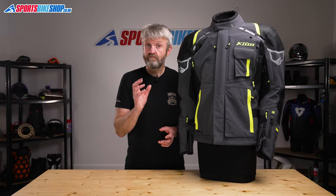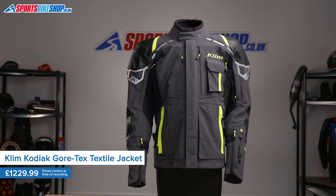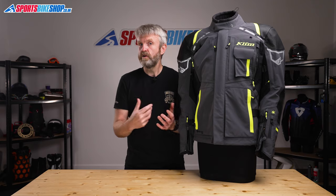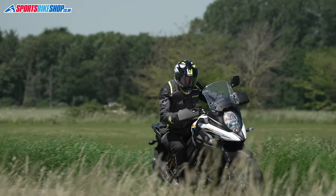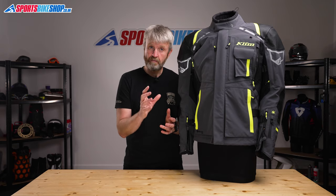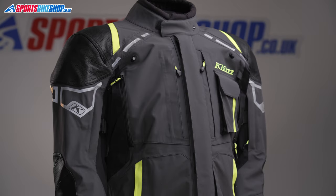Climb's Kodiak Gore-Tex Jacket is their range-topping road touring jacket, made for long days in the saddle all year round. This is their updated 2021 version with some big revisions that have impressed our riders who own the previous Kodiak jacket. Premium quality like this means a premium price — the current RRP is £1,229.99.